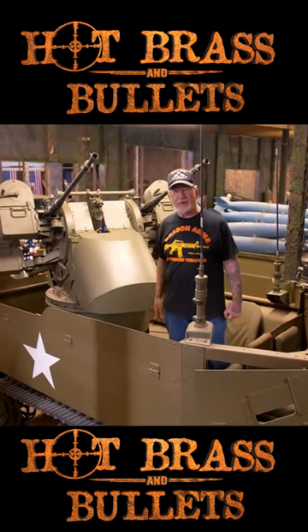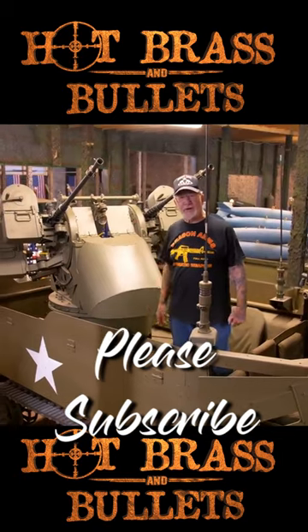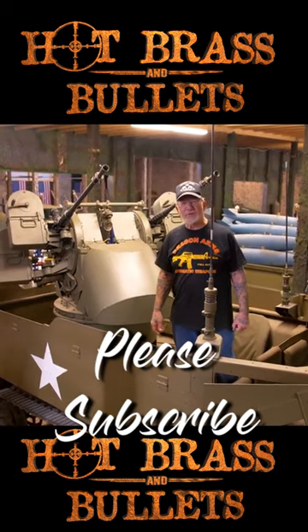This put out a lot of firepower during World War II. With all four guns going, that's 2200 bullets a minute. That's a lot of firepower.